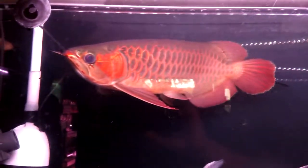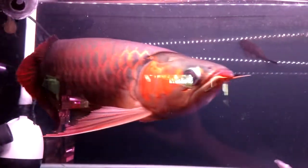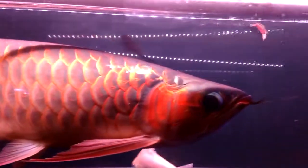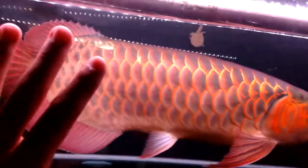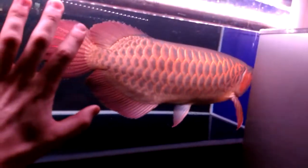Here we have a beautiful, humongous Asian arowana that is in a tank that is way, way, way too small for him. My god, he is beautiful. If anyone knows what type of Asian arowana this is, please let me know. Also, if anyone can tell me how old he is — this is him compared to the size of my hand — I would love to know.